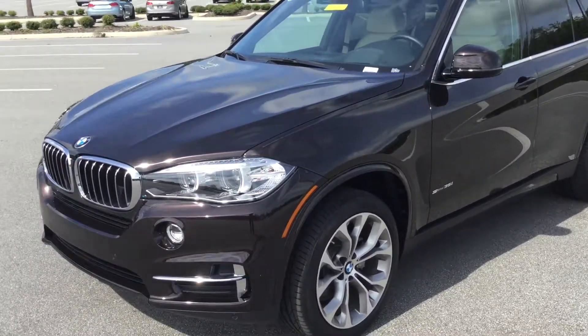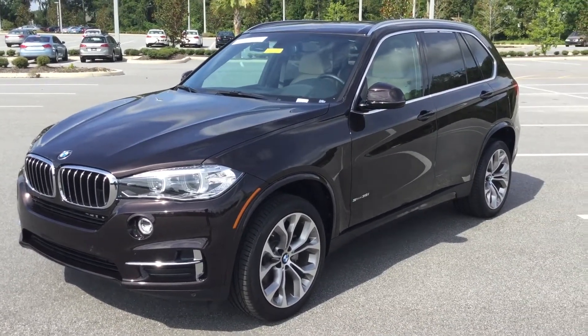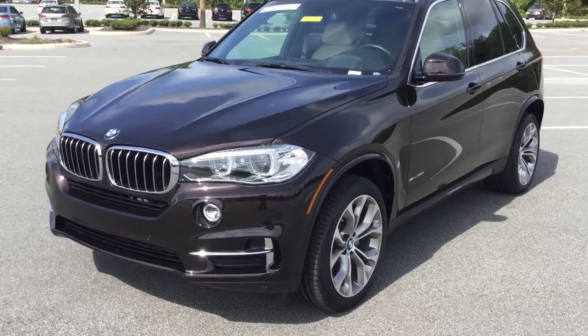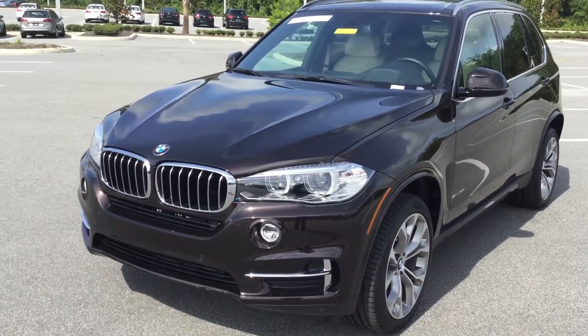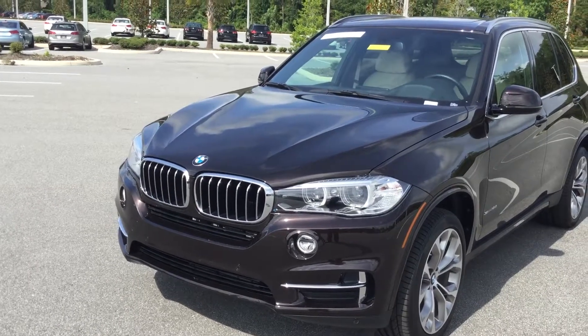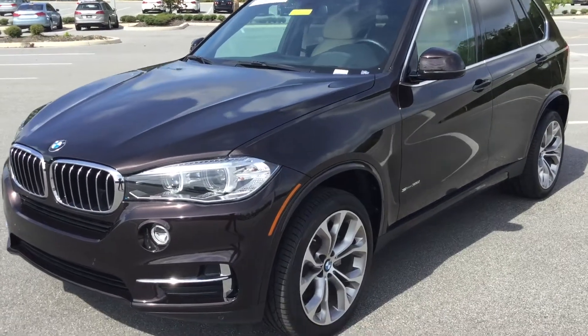In a sparkling brown metallic, this gorgeous vehicle offers 300 horsepower and 300 foot-pounds of torque. With a zero-to-60 time of 6.1 seconds, and under the hood you have a 3.0-liter BMW twin-power turbo inline six-cylinder engine. This is also rear-wheel drive.